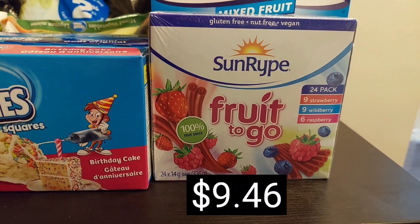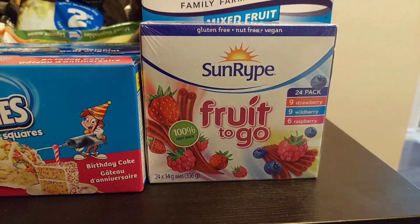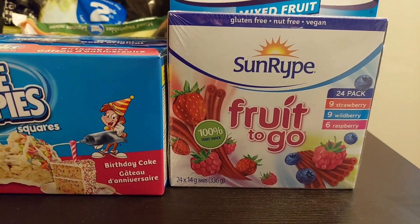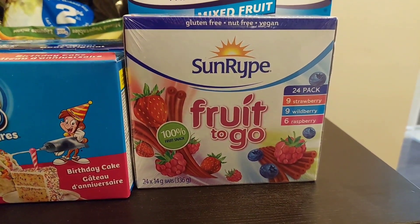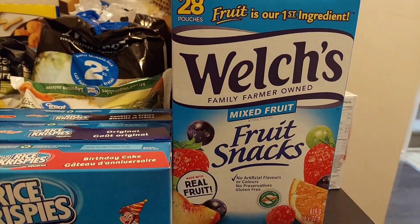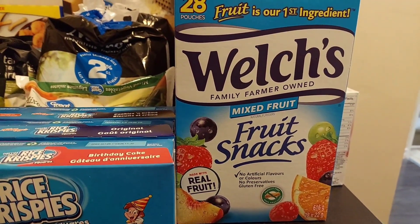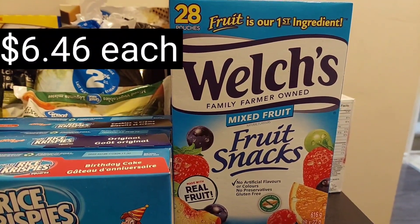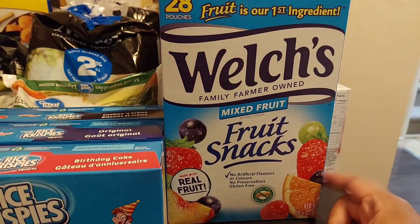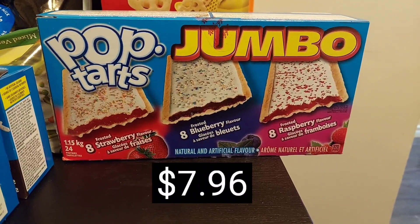Last month, we had requested Fruit To Go from our Costco haul, but they didn't have any in stock. My littlest ones really do enjoy Fruit To Go, but they don't sell the bigger boxes at Walmart. So I picked up this 24-pack of Fruit To Go — it has 9 strawberries, 9 wild berries, and 6 raspberries. Because we didn't have the Fruit To Go's, our Welch's fruit gummy snacks went pretty quickly, so I picked up two boxes. There are 28 that come in a box, and this is the biggest size box that Walmart carries.